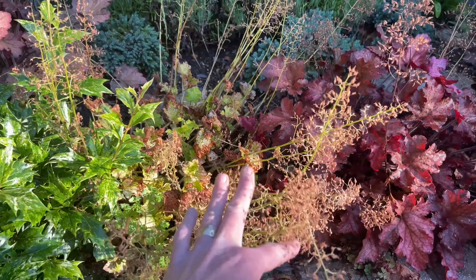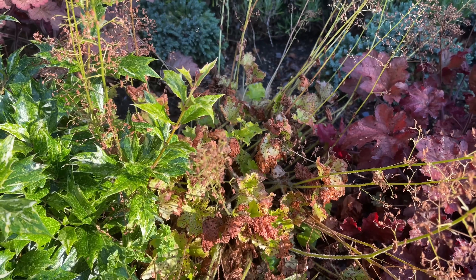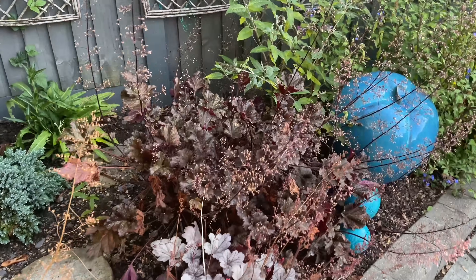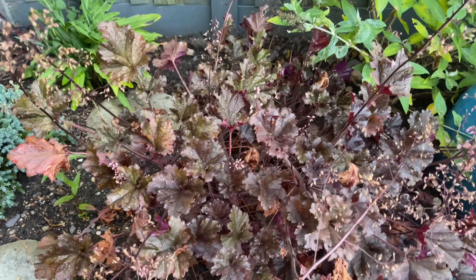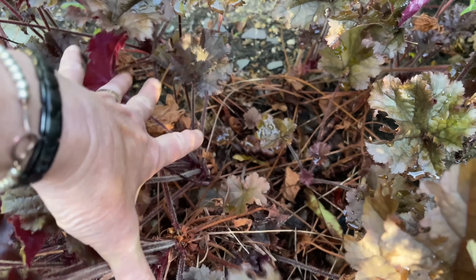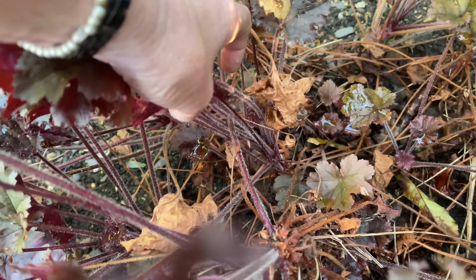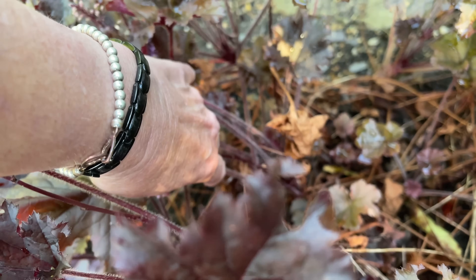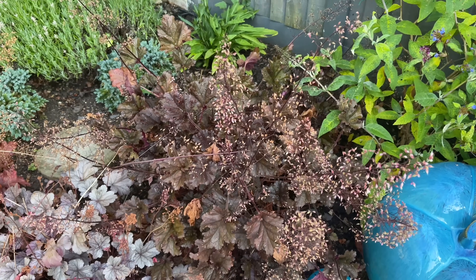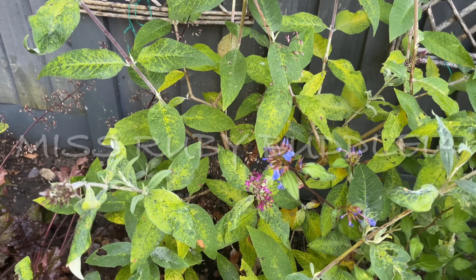We have a collection of heucheras — they do so well in my garden. I need to cut off all the spent ones as they're looking rather untidy. This heuchera is called 'Dark Secret' and it really needs to be divided. After a couple of years heucheras get very leggy — you can split each one; I did a video on how to divide them that's proved very popular. The buddleia 'Miss Ruby' is not doing so well, but I believe it's not a good year for buddleias in general.